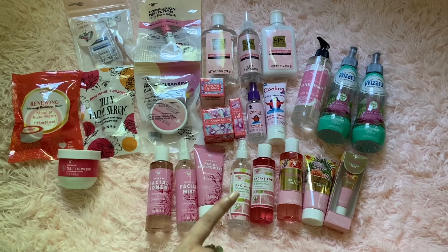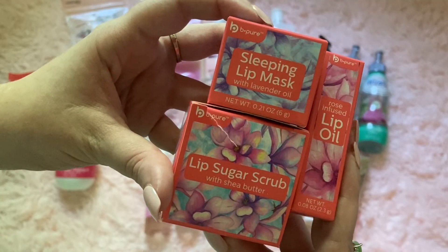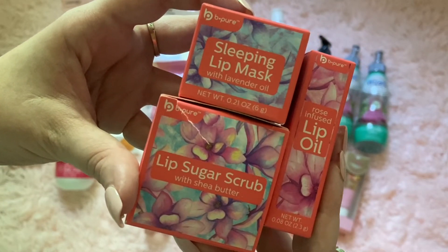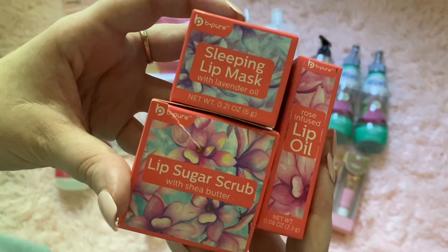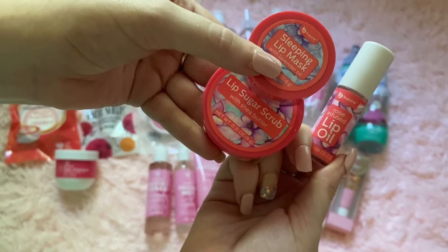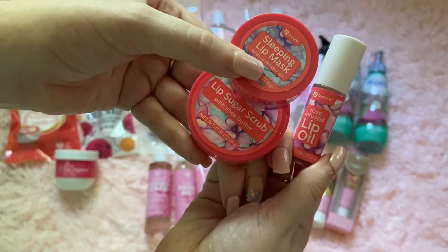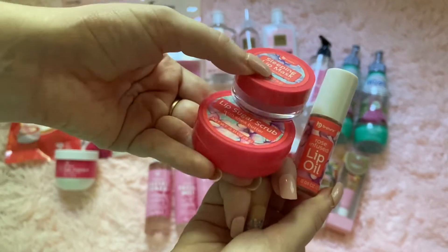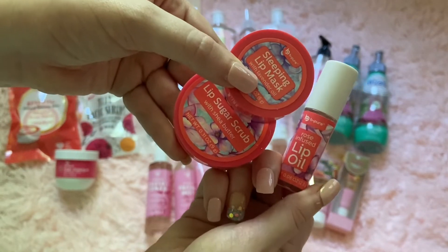The next three little things are by a different brand called Be Pure. They had a sleeping lip mask, a lip sugar scrub, and a lip oil. Here's what the products look like when you take them out of the packaging — super cute and super tiny. Great for a little bedtime lip care routine.